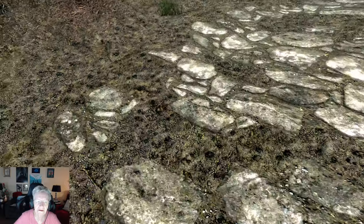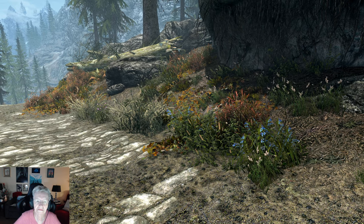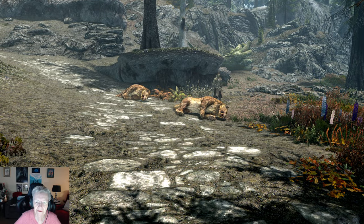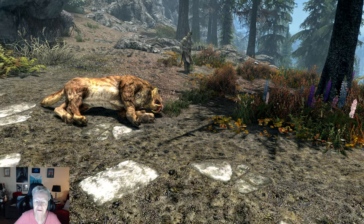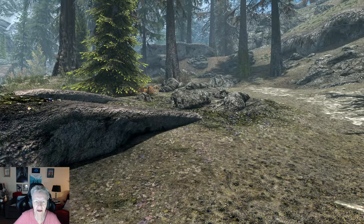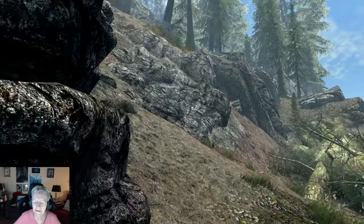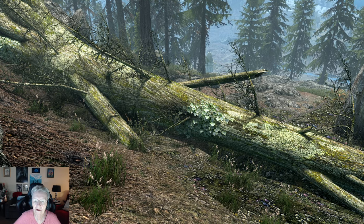Oh look at the dead animals up here. The road is leading down to adventure. Oh hey, who are you? Oh, you're the guy that wants me to give you an honorable death or something, aren't you? I'll take a picture of those two dead saber tooth cats for sure.